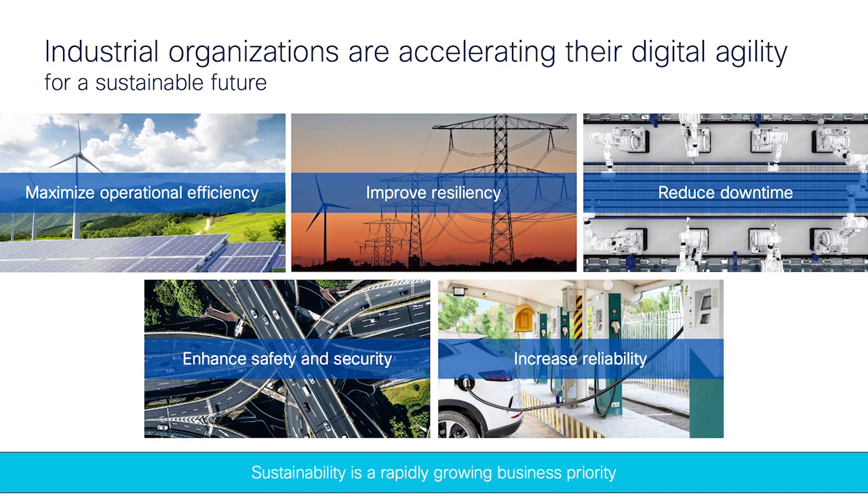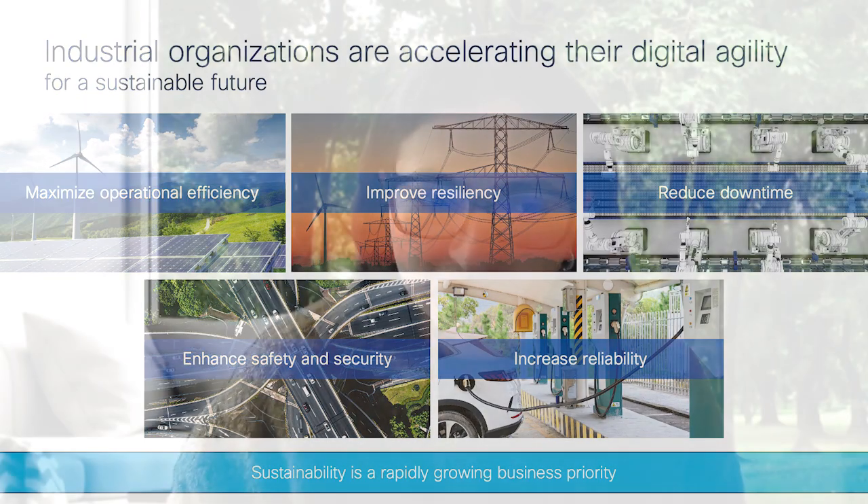We've seen that our customers across different industries have been using technology to accelerate their digital journey, whether it's manufacturing, utilities, renewable energy like solar and wind farms, or even roadways. Technology has really been driving better business outcomes for them, such as improving efficiency, reducing downtime, enhancing safety and security. Most recently, sustainability has become a key business priority for companies.